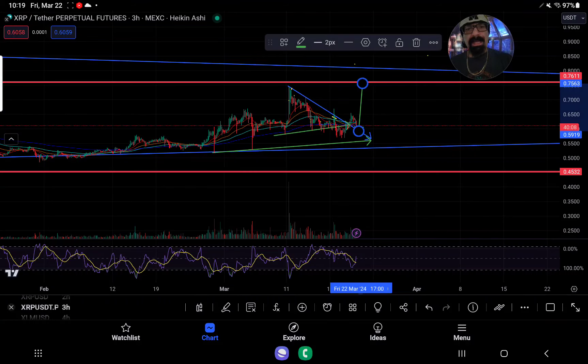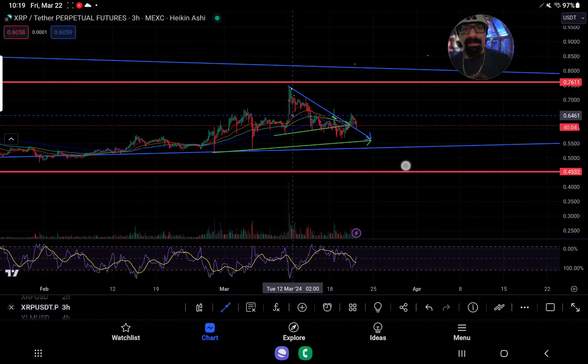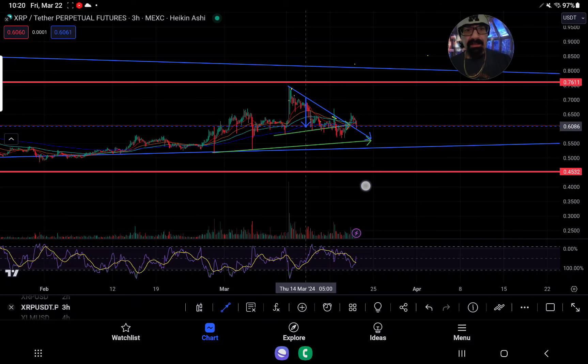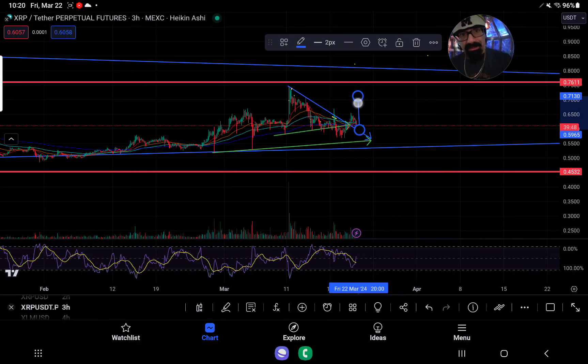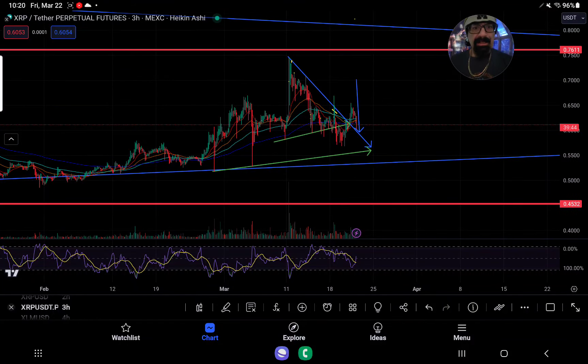Looking at this from a more basic standpoint, how we had the little resistance right here and support right here — because we know it's going to be a two-tier setup either way. So if you were to break up from here from the smaller formation, it's going to be a little bit lower if you end up breaking from there.